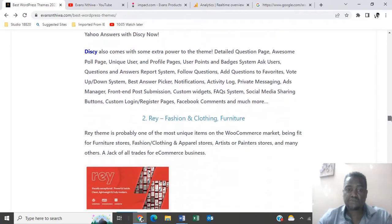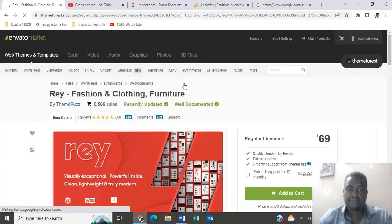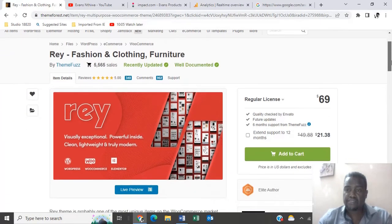Number two in the best rated category is a Red Theme — it's a fashion, clothing, and also furniture theme, going at $69.